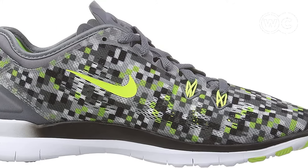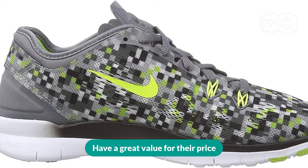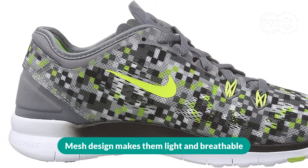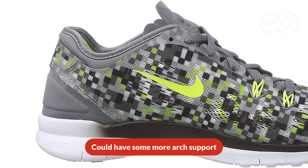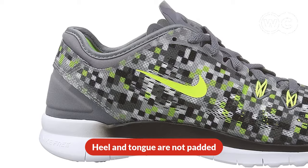The pros are: very affordable, great value for their price, and a mesh design that makes them light and breathable. The cons are: could have some more arch support, and the heel and tongue are not padded.